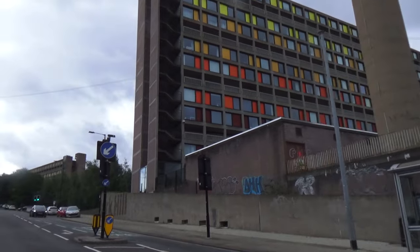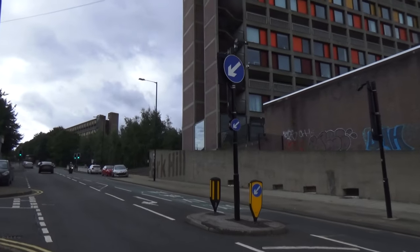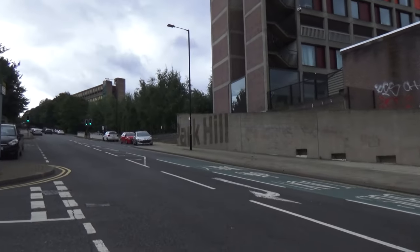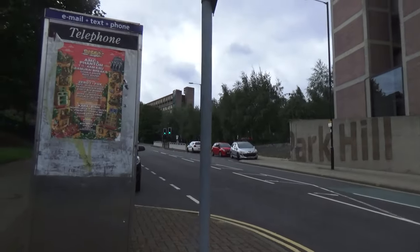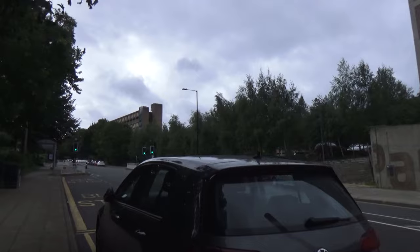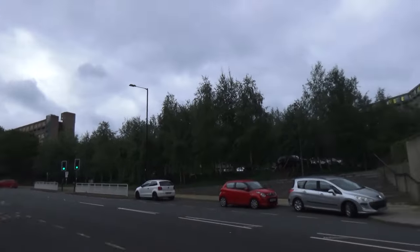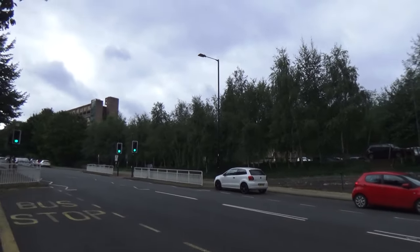Just above it, and I didn't realise it, was actually Hyde Park. I thought it was all called Hyde Park. Hyde Park held about 4,500 people and it was about twice the height of Park Hill. But for some reason they renovated Park Hill. It's actually listed — quite incredible, isn't it?